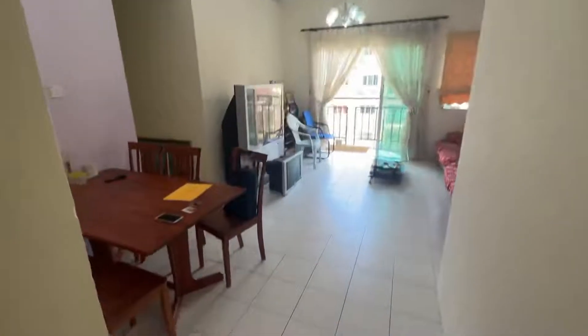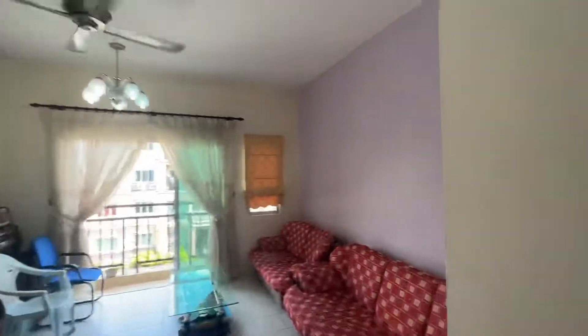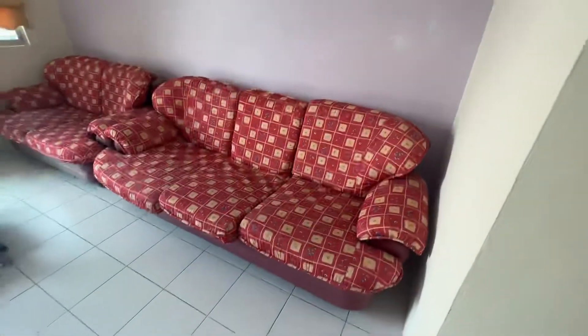Hi, I'm at Courtyard Sentry here. I have an 854 square foot, three bedroom, two bathroom unit for sale.